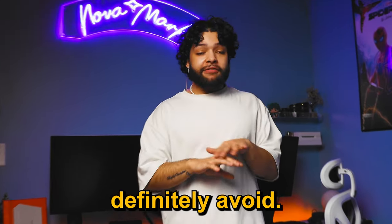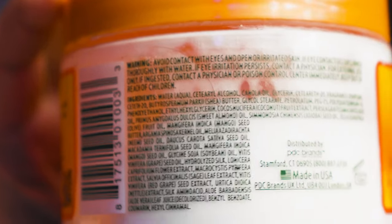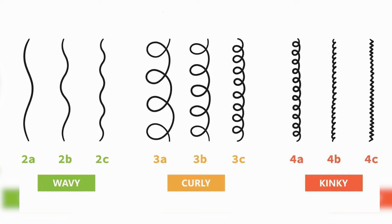First up, let's talk about a product that you should definitely avoid: Cantu Curling Cream. While it may work for some, it seems to cause buildup issues for most people with curls. Even those with natural hair types have reported struggling with it. When I first started my haircare journey, I thought Cantu was great, but I quickly realized how crunchy it made my hair. The best bet for you is to do some extra research to know what works best for your specific hair type.